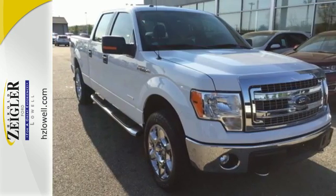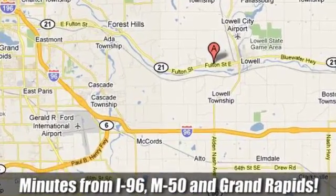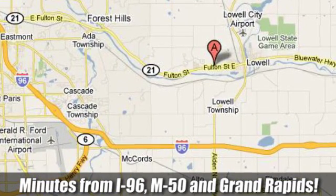Check out this Ford F-150 today. Harold Ziegler, for a great experience. We're conveniently located at 11979 Fulton Street East in Lowell, Michigan on M21 in Lowell, within minutes of I-96, M50, and Grand Rapids.